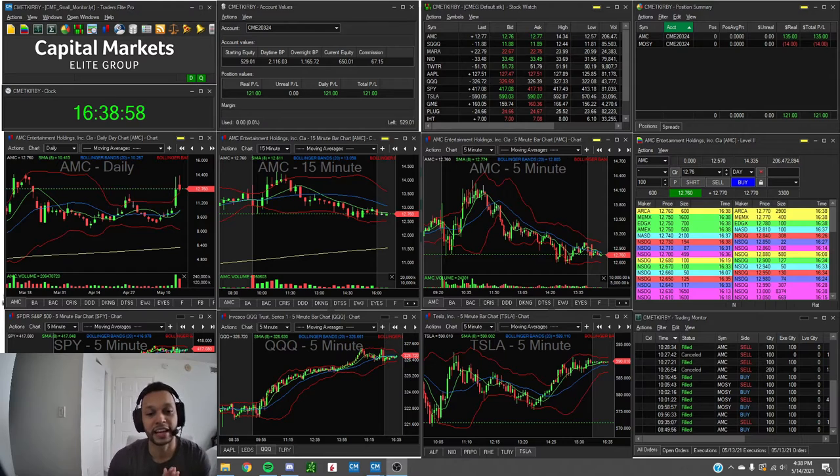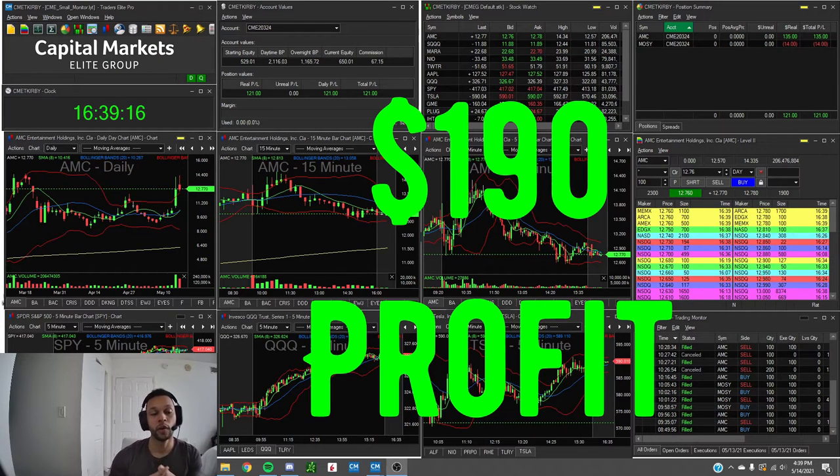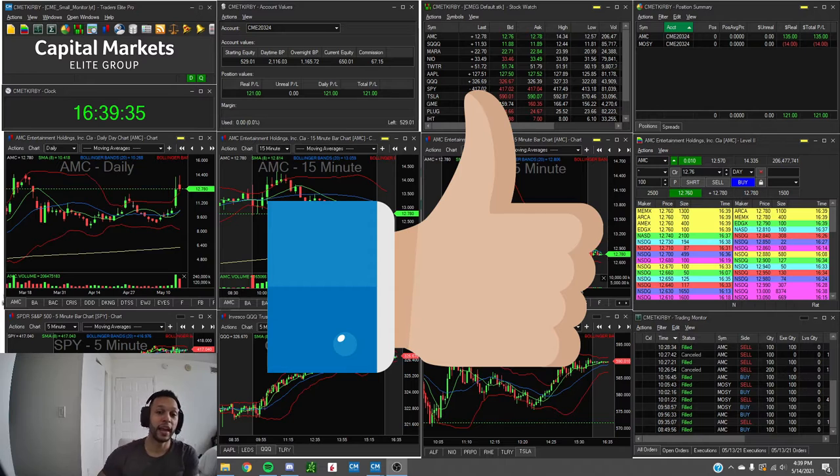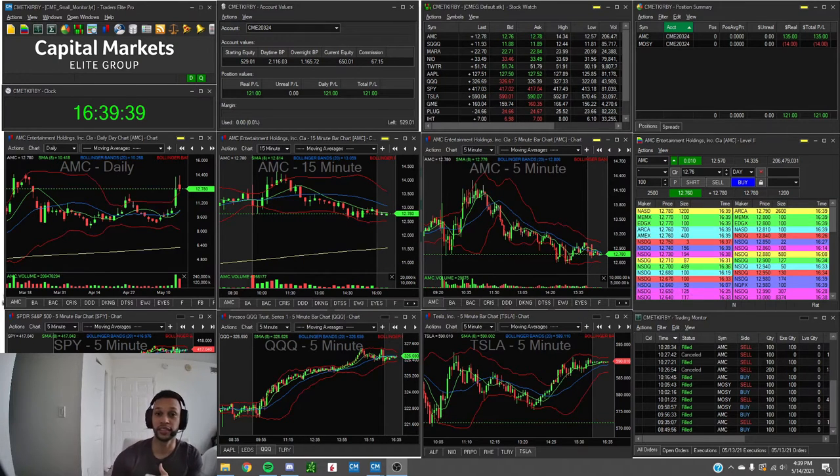Hey, what's going on guys, Tosh from Stack Trading. We are done with the first week of the small account challenge — this is day number five, we've completed the full week. Today I closed the day up right around $190, pretty solid day. I didn't take a lot of trades but it ended up being a really good day. We had some follow-through, specifically with AMC. Please make sure to subscribe, like the video, and turn on notifications for future videos and educational content.